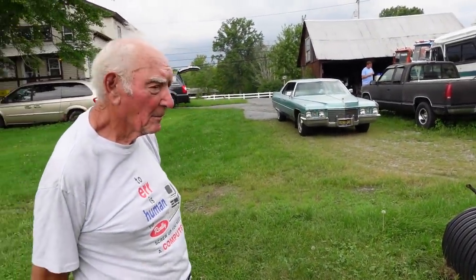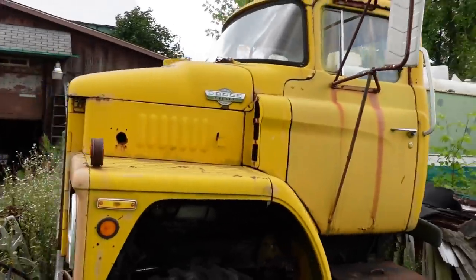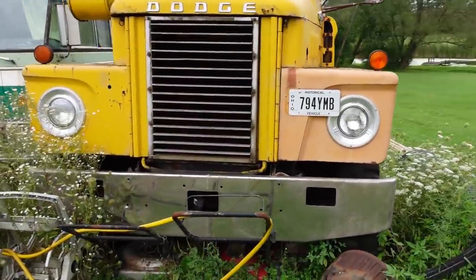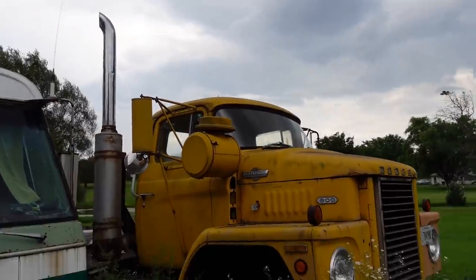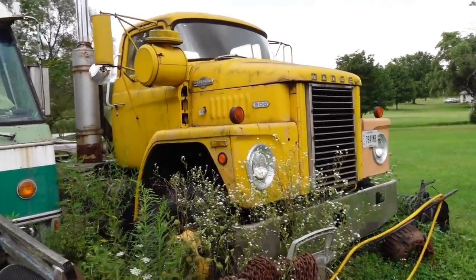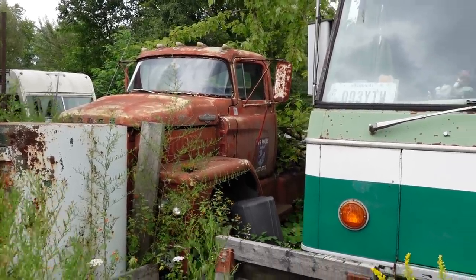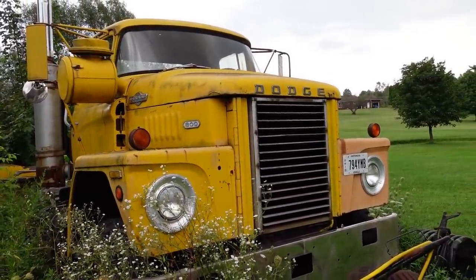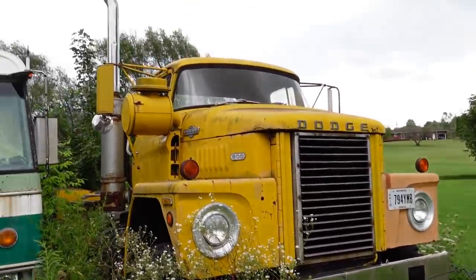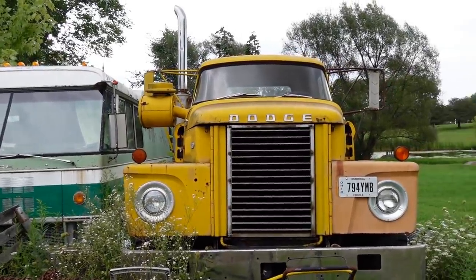It looks like it only ever ran around the airport fueling planes — probably all it ever did. It could have come from one of the nearby bases or Wright-Patterson. There's another Dodge nearby that looks like a gas job. The Dodge cab-overs — Dane thinks they're called the C1000 or 1000 series — are just like a square box, similar to having a GM Cracker Box.